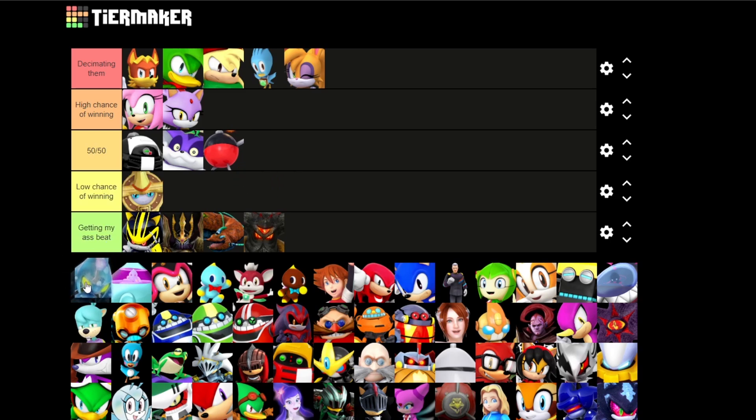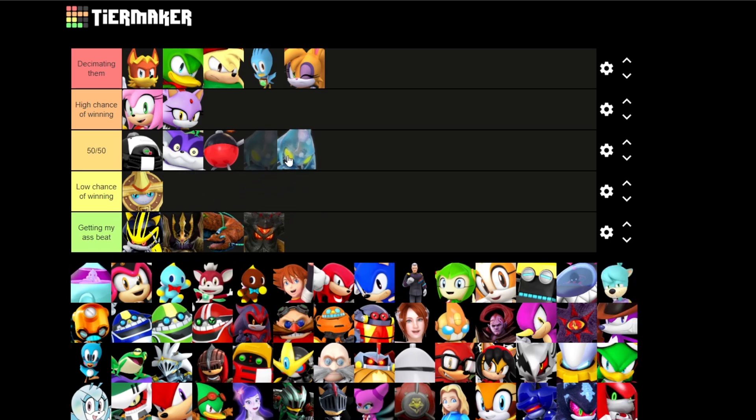Chaos — honestly, water. I can't really hit water as a person. I mean, Sonic probably can because, well, he's Sonic. It might take some doing, but I feel like I'm just gonna put this on low chance of winning.